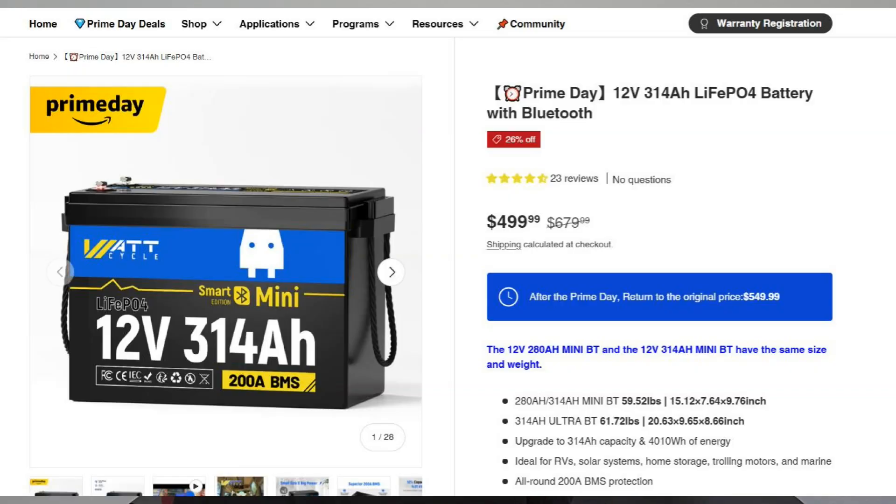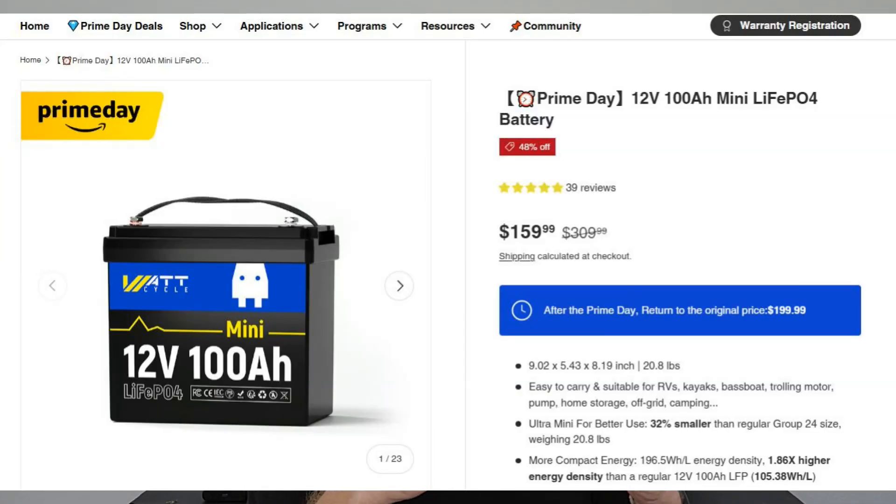If you want to upgrade to something a little bit bigger, we have got the 12 volt 314 amp hour with Bluetooth at $499. Also one of my favorite batteries is the 12 volt 100 amp hour micro battery for $160. It's really fun and useful and you get a ton of power in something the size of a lunch pail. It's incredible that they've got that much capacity in that kind of tiny package.